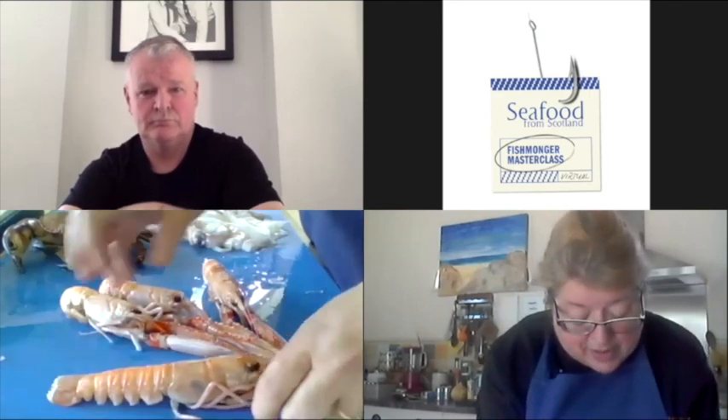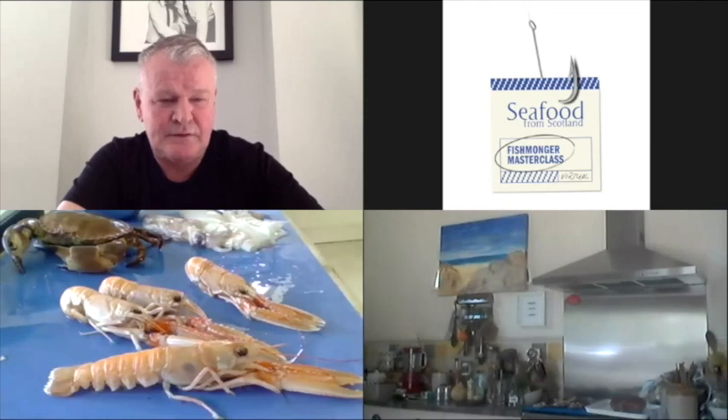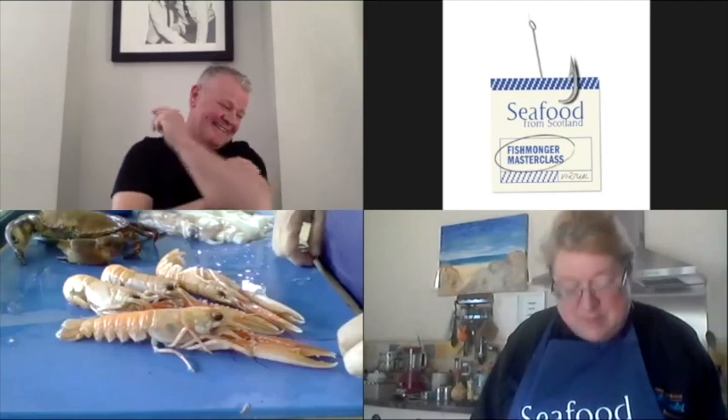Jimmy's method of cooking is he sautés a mirepoix in a little bit of oil and then adds the raw langoustine — he uses that for a base. My shellfish has just arrived — sorry about the interruption. Could you take the camera slightly further away from the board so we can see a little bit? Is that better? Thanks. So he sautés them in a mirepoix and then uses that as a base.